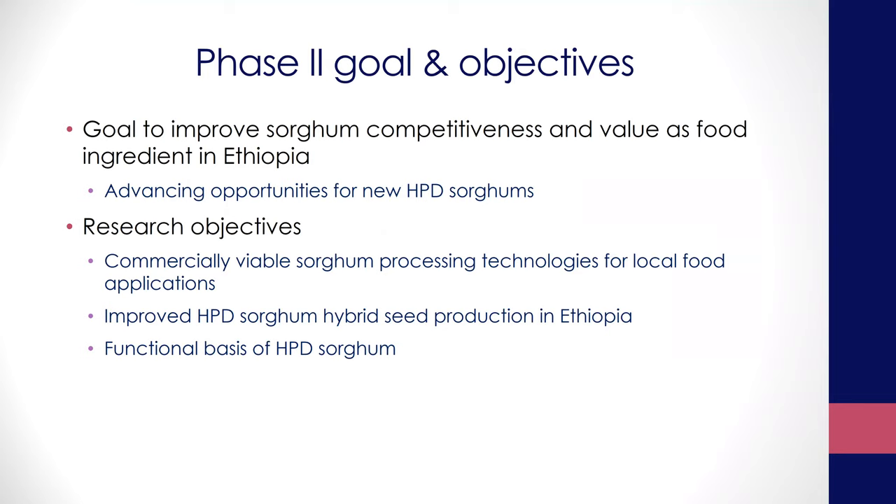Number two is to advance the new high protein digestible hybrids that were developed at Texas A&M in Ethiopia for local hybrid seed production. Those are the two key objectives that I'm going to discuss mostly this afternoon.